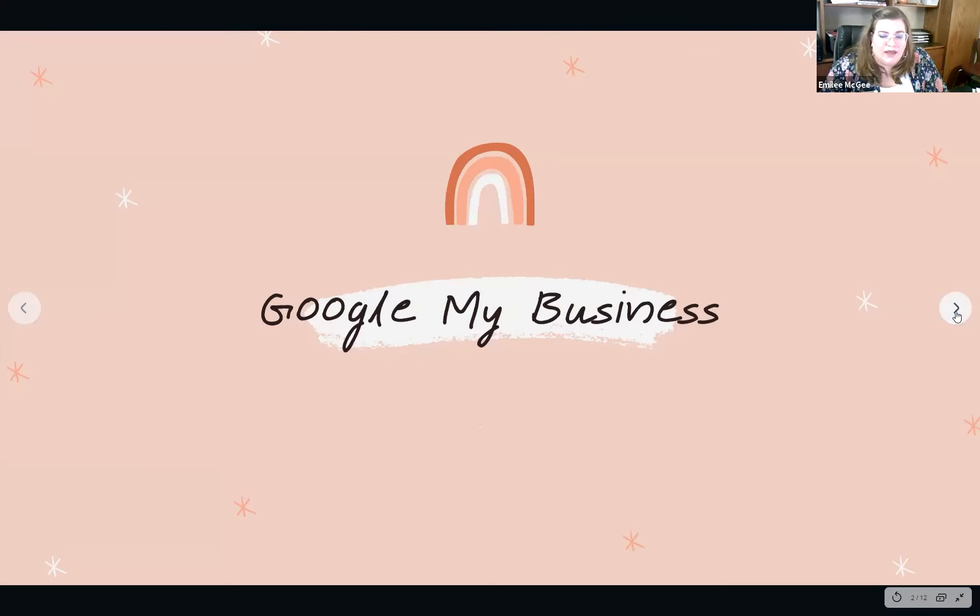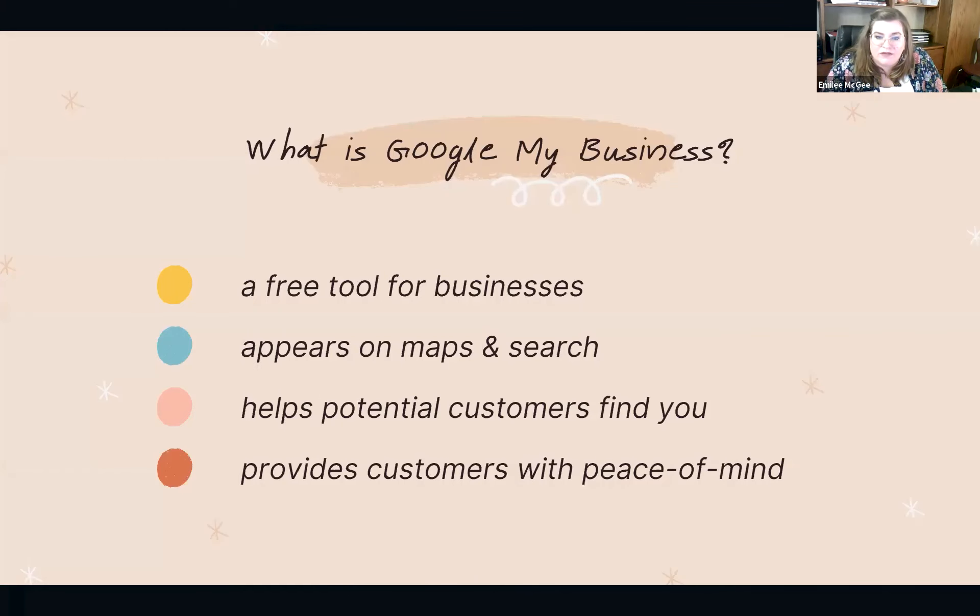The first item I'd like to talk about is Google My Business. Google My Business is a free tool that lets you manage how your business appears across Google products like Maps and Search. Most of you have your own studio, whether at your home or a different location where you teach lessons. You can include that information in your Google My Business profile — that's how people are going to find you. It helps you appear more frequently for customers who are trying to find you.